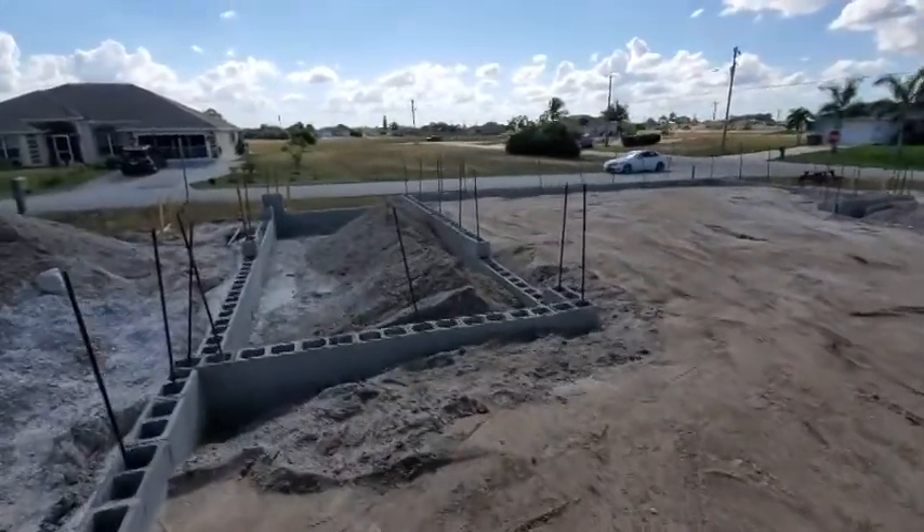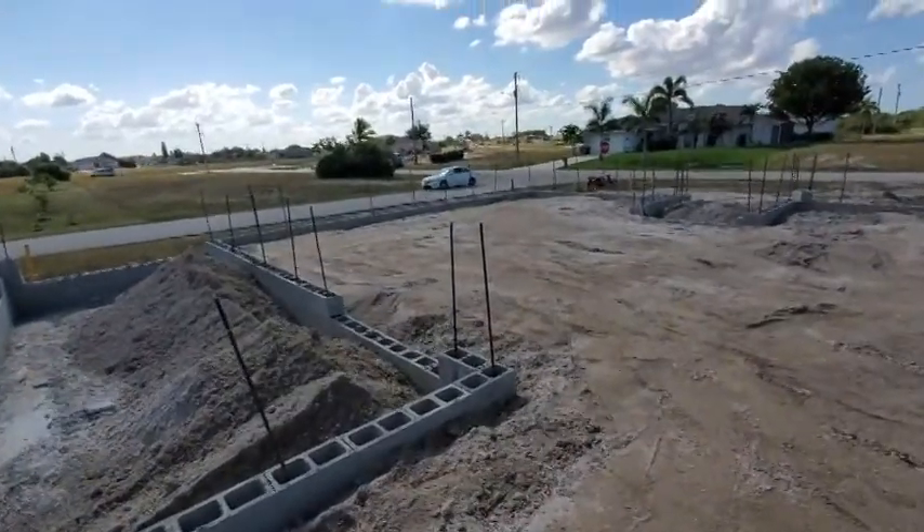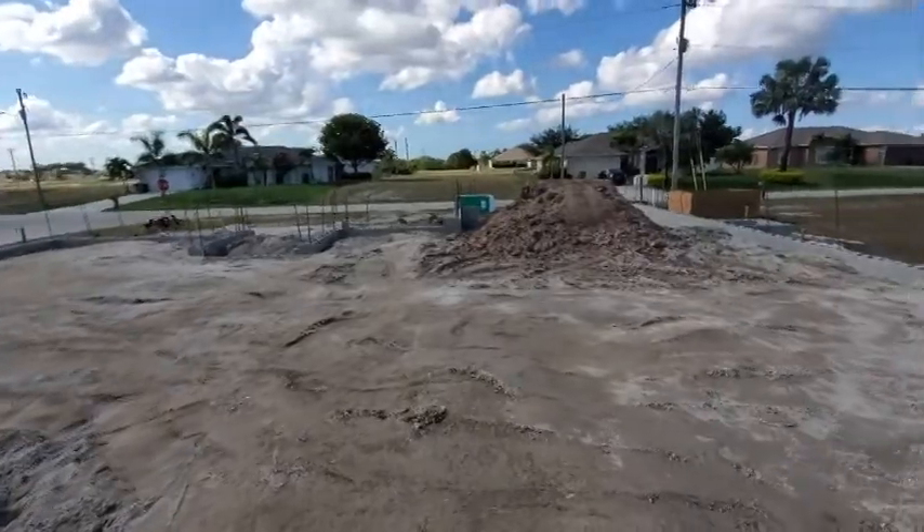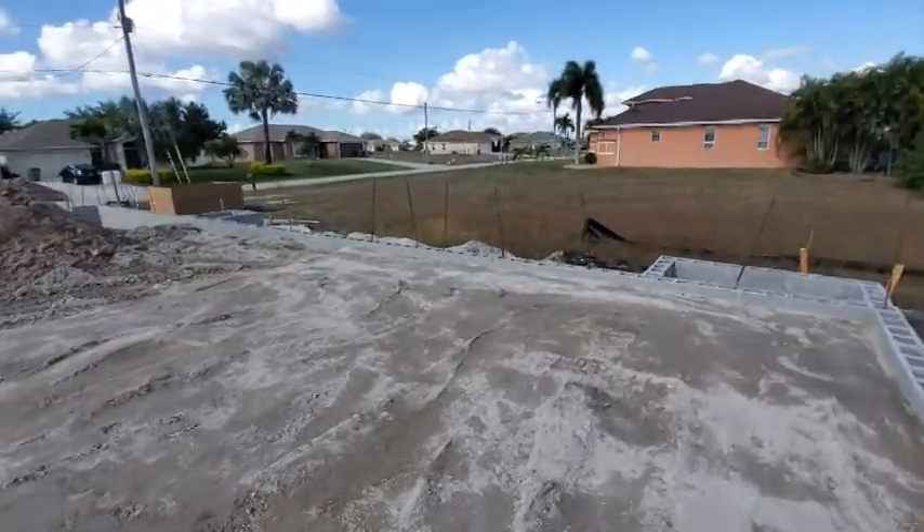It's nice to see it finally coming along at this pace. We should see a lot of work getting done here in the next few weeks. We'll be back about every two to four weeks to take updated videos and pictures, so hit that subscribe button so you can watch this house as it gets built.